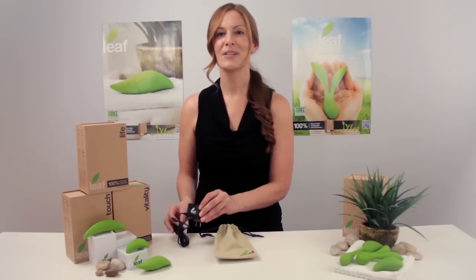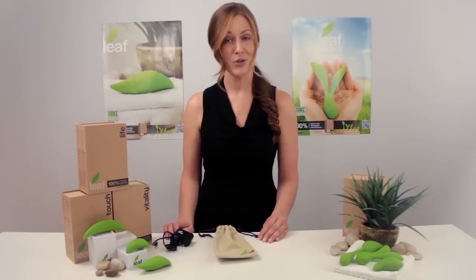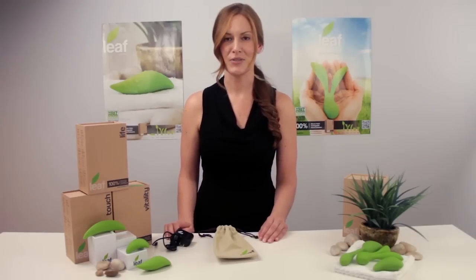Going green has never been so easy or felt so good. As pleasure is a personal choice, LEAF comes in six unique styles for you to choose from.